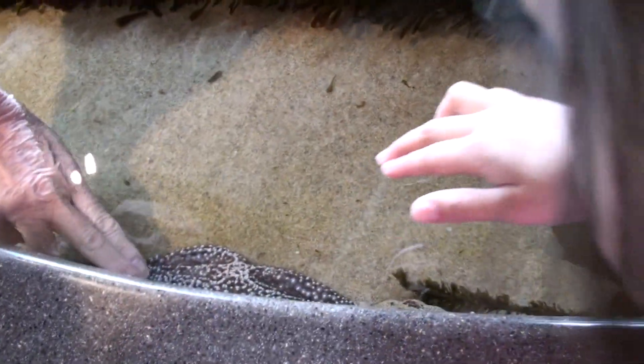Be soft so we don't hurt him. That we call a bat star, and this one with the long legs we call a sea star. Feel how bumpy he is.